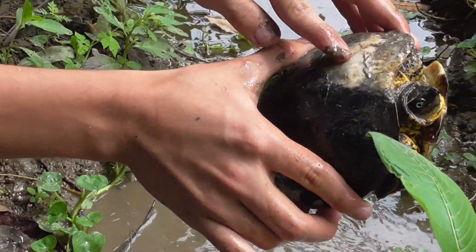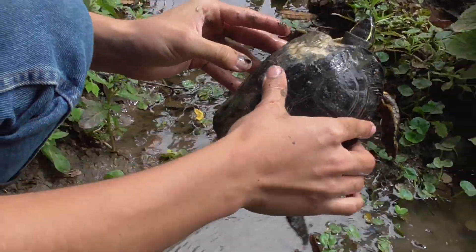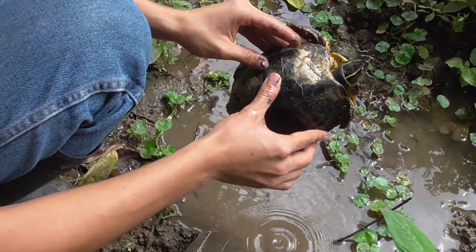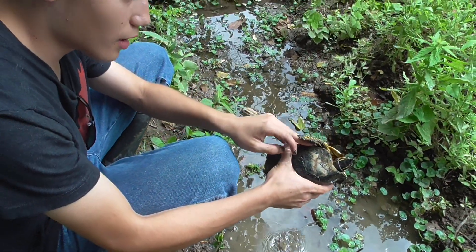Look at the shell — right here. It's a little broken. Maybe he got attacked by a predator or something, and it appears he has an infection of some sort. Oh, that's not good.